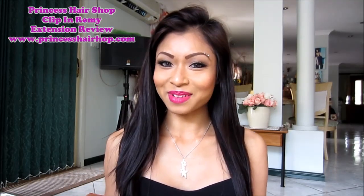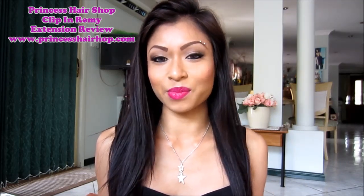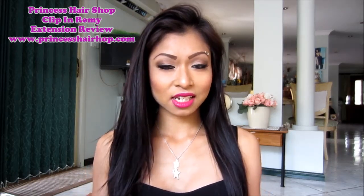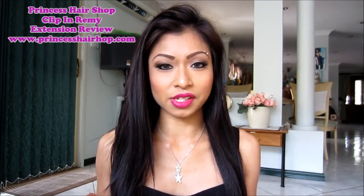Hi everyone, it's Melinda and I am back to talk about hair extensions — this time from a different brand. Just letting you know, I did receive these hair extensions for free to do a review on, but it does not in any way change my honest opinion.